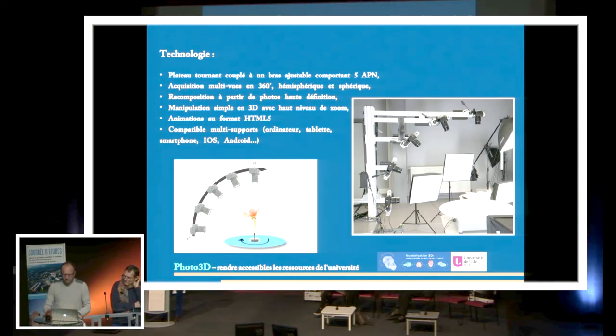On s'est dit aussi que ces animations doivent être multi-supports : utilisables sur smartphone, tablette, système iOS, système Android — c'est hyper important aujourd'hui. Il faut qu'elles soient souples et légères. Surtout avec les smartphones et les tablettes, il faut que ça s'affiche assez rapidement, parce que si ça traîne, les étudiants ne vont pas regarder.